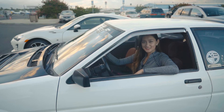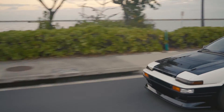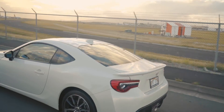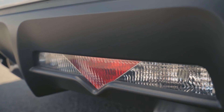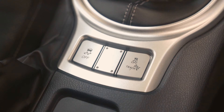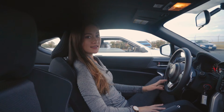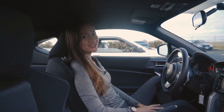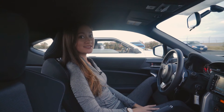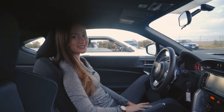For decades, the AE86 has been a legend on the racetrack and on the street. The successor to the AE86 Hachiloku Corolla, the 2017 Toyota 86, epitomizes everything a sports car should be.